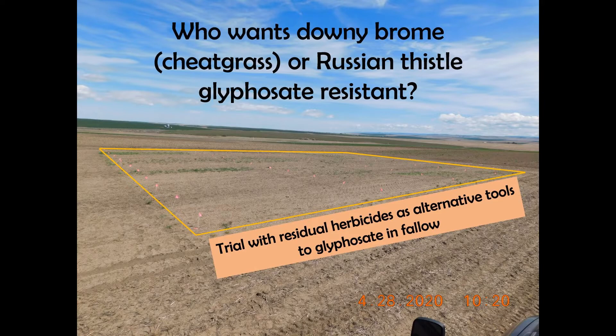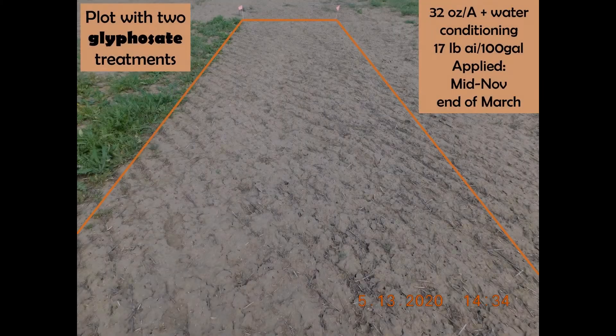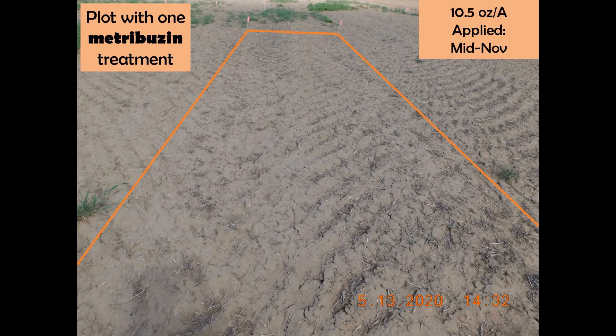First of all, this is how the fallow field would look without any chemical control since it was worked in the fall. This plot is our control that has two glyphosate applications of 32 ounces per acre each, applied in mid-November and the end of March. This plot is metribuzin applied once in mid-November at 10.5 ounces per acre.